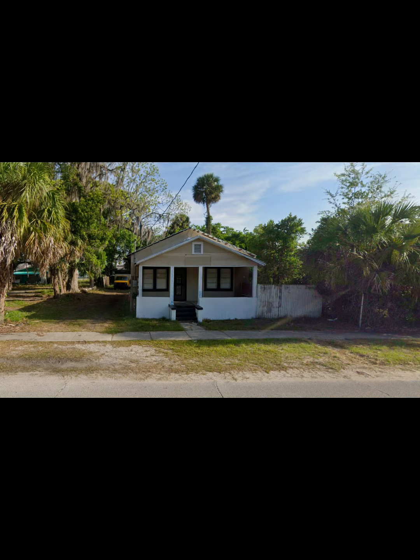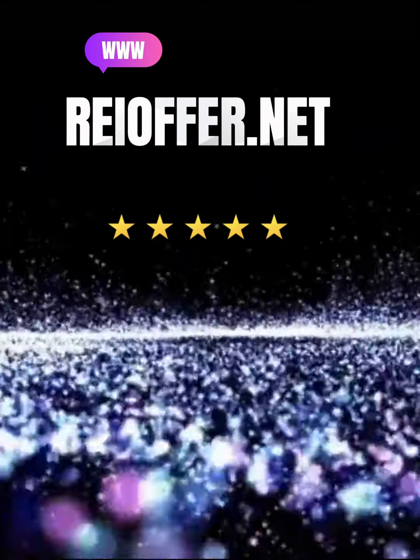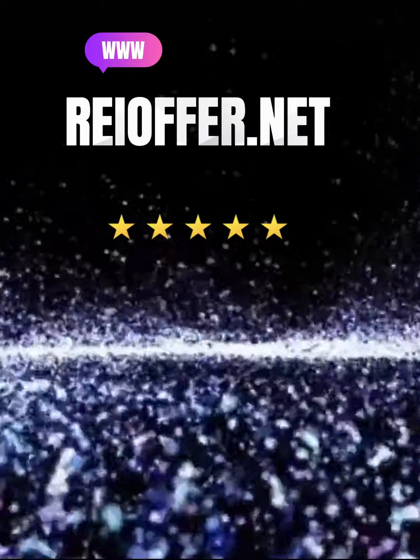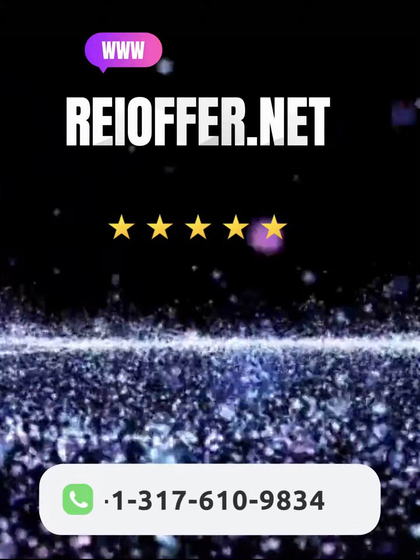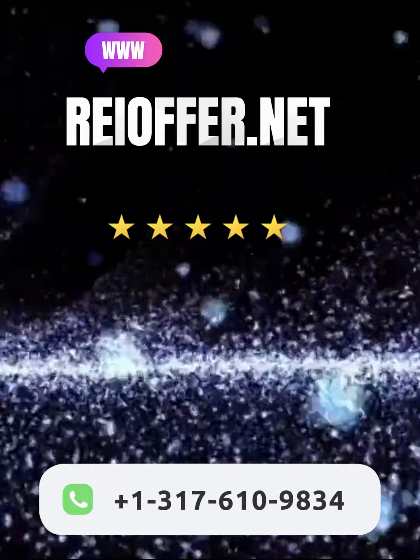If any of these properties caught your eye, feel free to go to my website at www.reioffer.net or you can reach out to me directly at 317-610-9834.